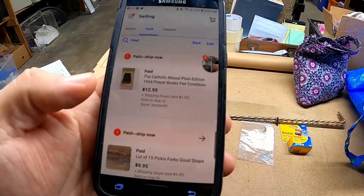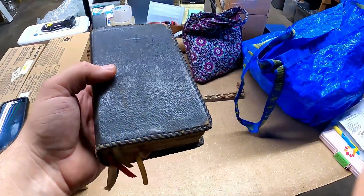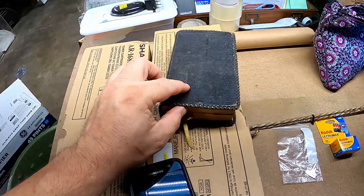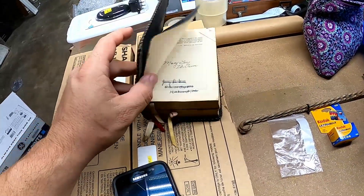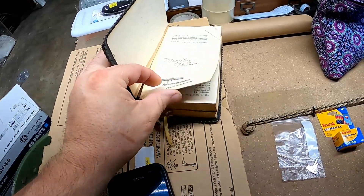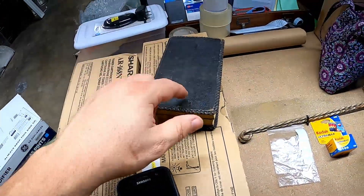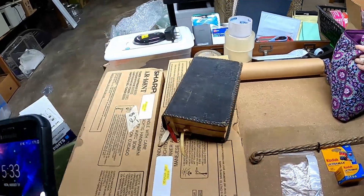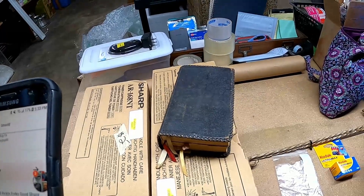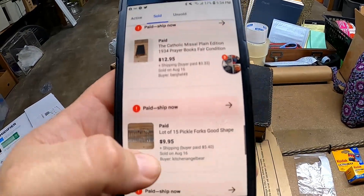It looks like we have a Catholic Missal here, so I'm going to go pull that and I'll be right back. Here is the Missal prayer book — it's really cool, it's got a little bound leather case on it. It's super cool, it's really old. It's got some binding issues, but I think it's from the 1920s. It sold for $12.95 and the buyer paid $3.33 shipping.